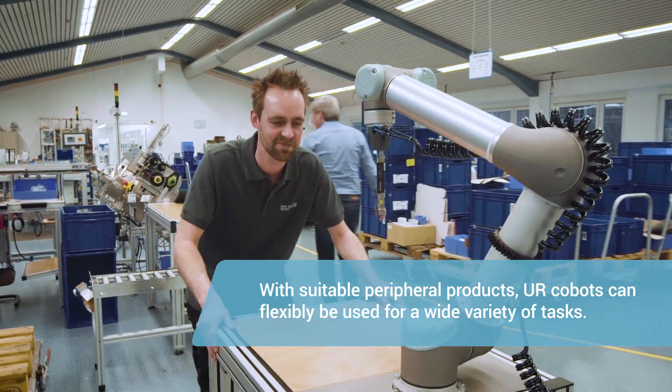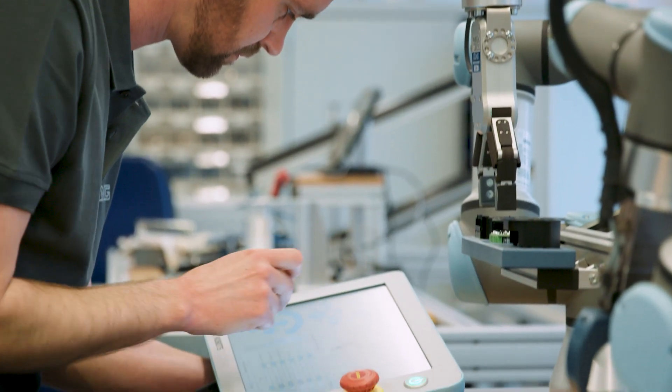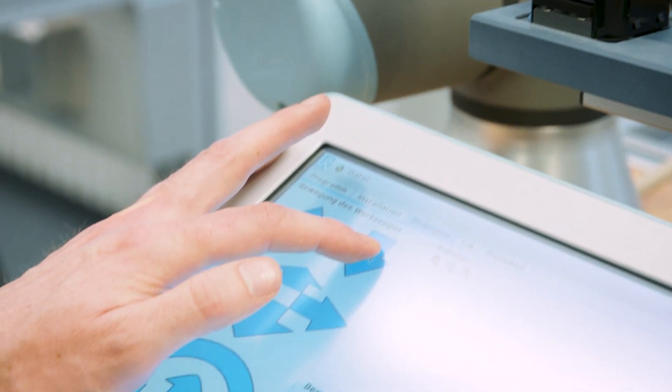The operation is very intuitive. After a very short amount of time, I was able to program the first robot by myself. Since we've been using the URs, my job has become more diversified and it's great fun to program them.